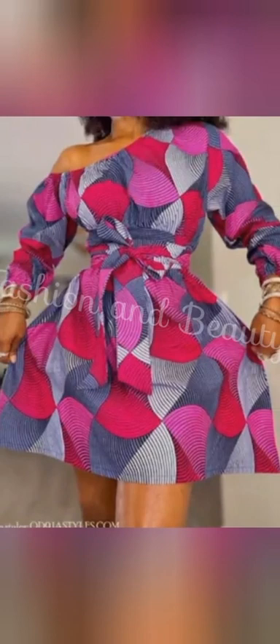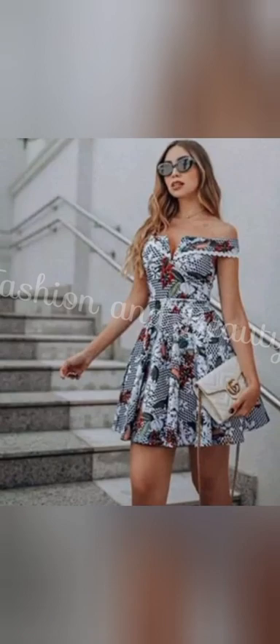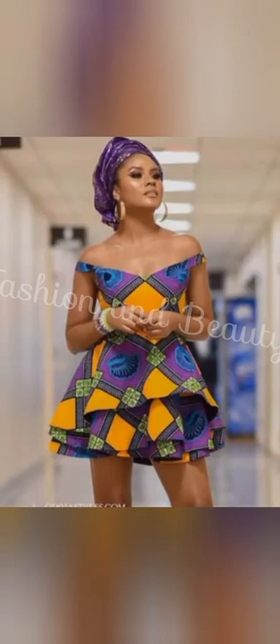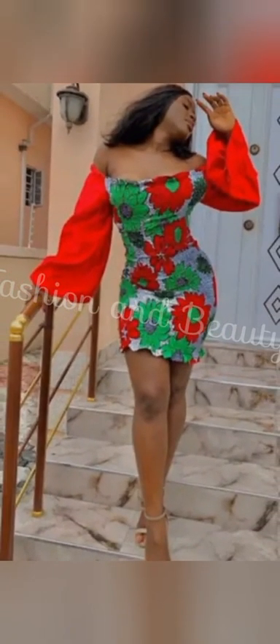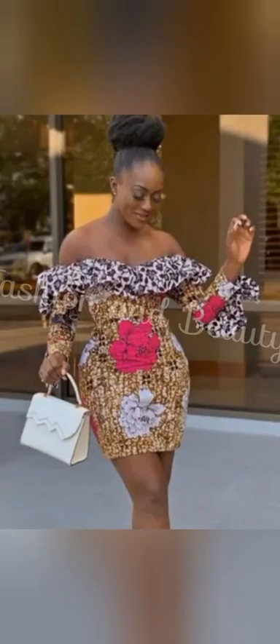Opt for simple jewelry and let the print do the talking. Confidence is key — wear your off-shoulder Ankara designs with confidence and rock them like a fashionista. When you feel good, your outfit shines even brighter. Don't be afraid to experiment with different styling options; try different bottoms, shoes, and accessories to create a unique look that showcases your personal style.